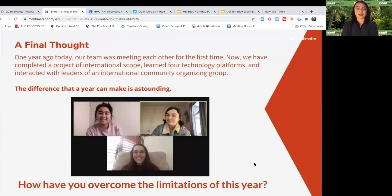One final thing we would like to mention is that exactly one year ago, our team was meeting each other for the very first time. Now we have completed a project of international scope, learned four technology platforms, and have interacted with leaders of an international community organizing group. The difference that a year can make is astounding. And one final question for you: how have you overcome the limitations of this year?